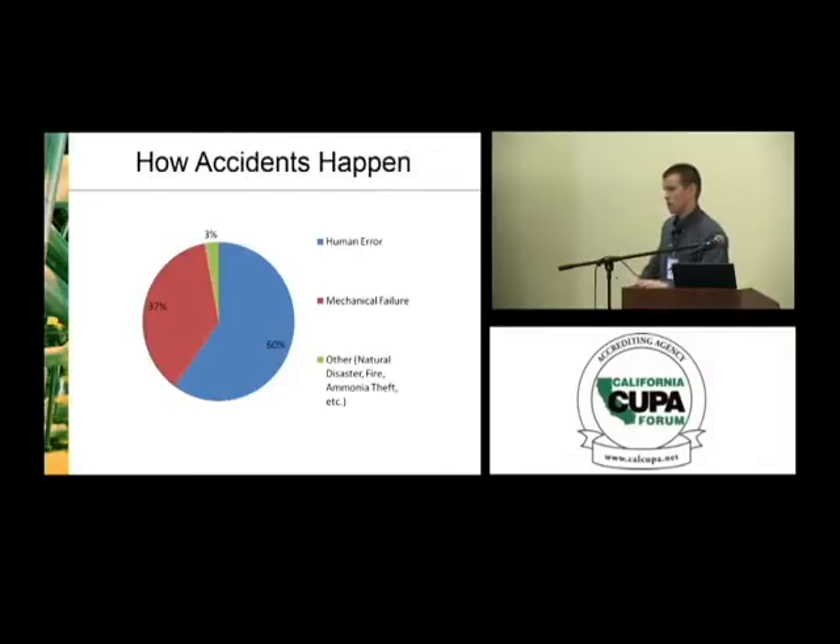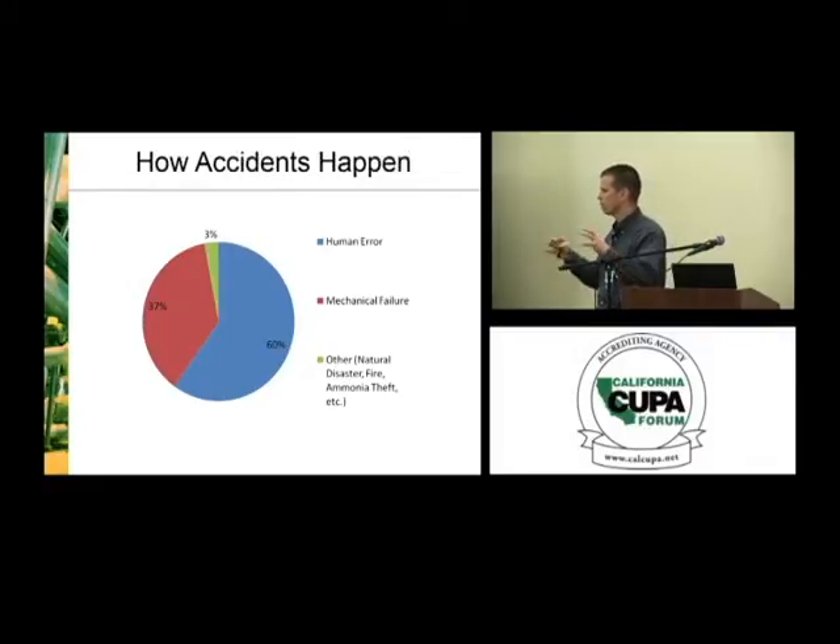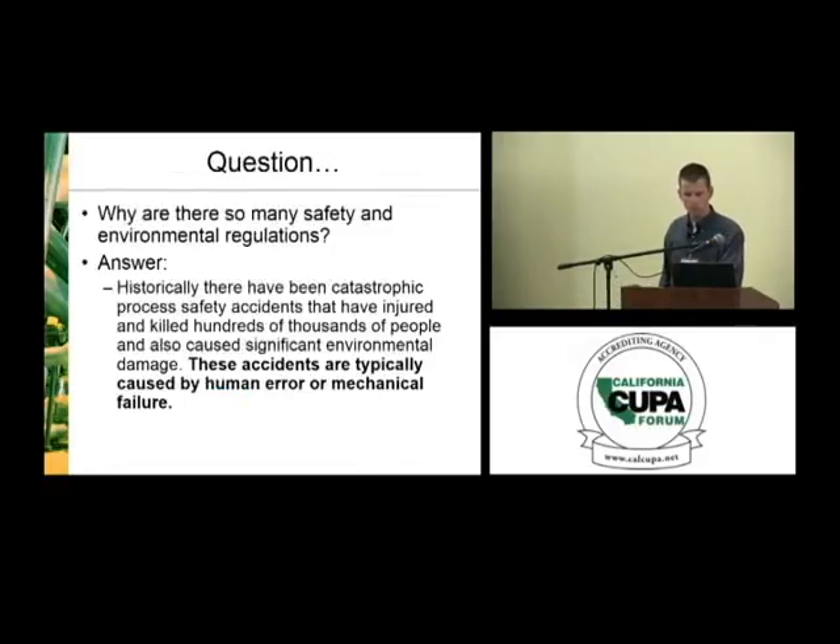The predominant cause of accidents — the biggest piece of the pie at 60% — is human error. The number one cause of accidents at an ammonia facility is human error. The second biggest piece is mechanical failure. The final remaining sliver is labeled 'other,' including natural disasters, fire, ammonia theft, etc. When it comes to mechanical integrity, mechanical failure obviously falls under the mechanical integrity umbrella, but human error does as well — because sometimes a mechanical failure is related to human error, such as equipment not being maintained properly or not having the proper checks performed regularly.